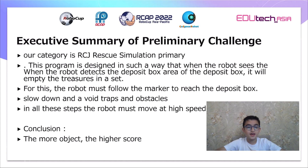In all these steps, the robot must move at high speed. Conclusion: the more objects collected, the higher the score.